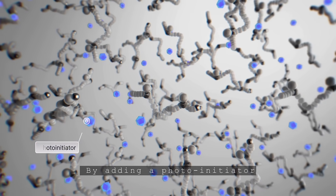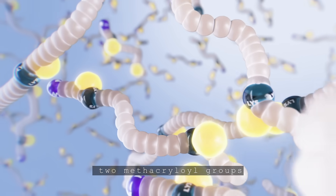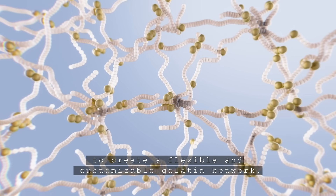By adding a photo initiator and exposing the solution to light, two methacryloyl groups undergo cross-linking to create a flexible and customizable gelatin network.